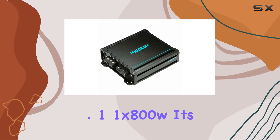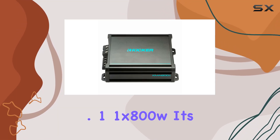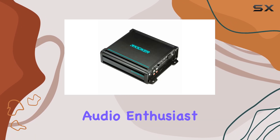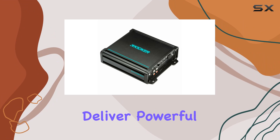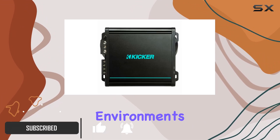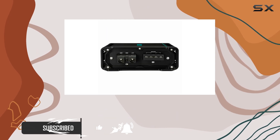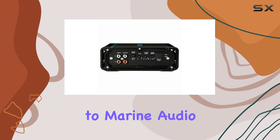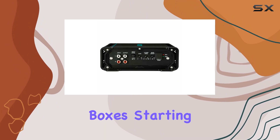Exploring the Kicker KMA800.1, an 800W mono marine amplifier, it's evident this is a robust choice for any boating audio enthusiast. Designed to deliver powerful and clear sound, this amp is built to withstand harsh marine environments. It's not just about power but also about performance and durability when it comes to marine audio, and this unit ticks all the boxes.